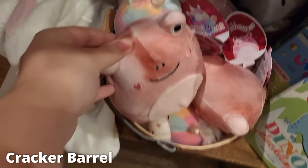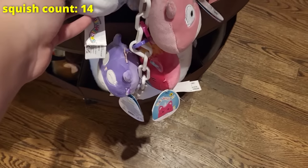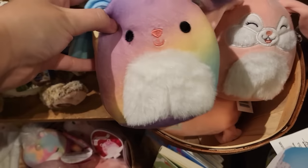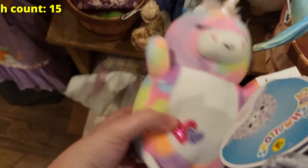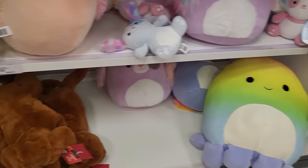At Cracker Barrel I saw these little Valentine's Day frogs — they are so cute. Thankfully I had already ordered one in the mail so I didn't need to buy it at Cracker Barrel. They had another clip squad and I did pick up that seal. There was supposed to be an axolotl but I missed her. I found another basket over by the frogs and ended up picking up this unicorn — I thought she was cute, okay? For some reason.